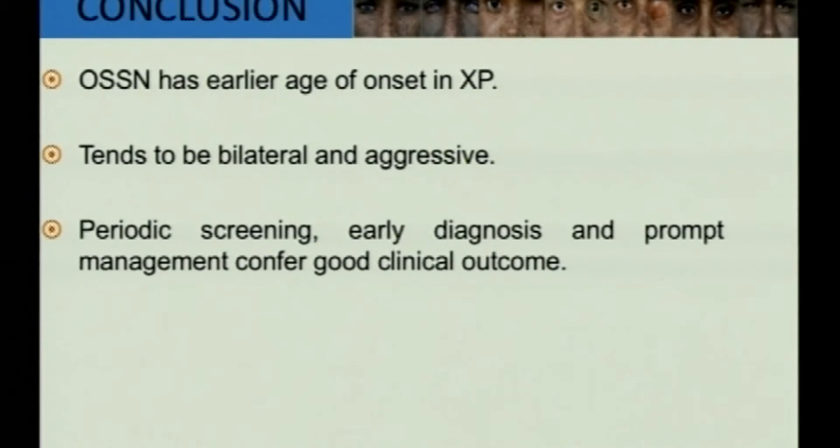To conclude, OSSN occurs at an earlier age in Xeroderma pigmentosa. It tends to be bilateral and very aggressive, and currently there is no treatment for Xeroderma pigmentosa. Therefore, periodic screening, early diagnosis, and prompt management confer a good clinical outcome.